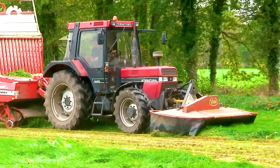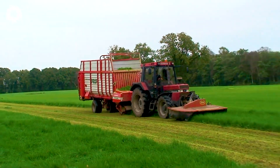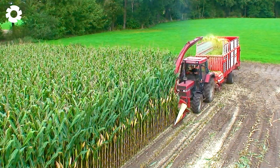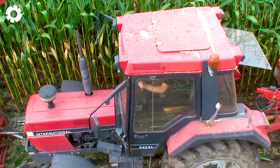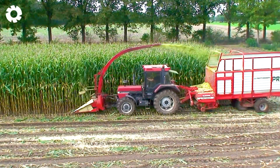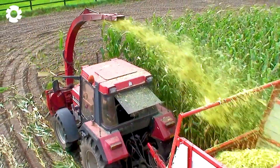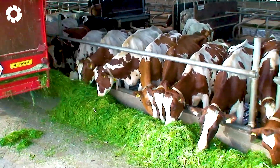Before diving into the world of sheep farming, let's take a moment to explore the characteristics of agricultural land. Modern equipment like harvesters and grain mills not only maximize productivity but also reduce labor efforts. Chopping corn for sheep feed is made easier with machinery such as the Case International 845 XL paired with a Pottinger forage wagon, a Vicon front mower, and a PZ chopper.